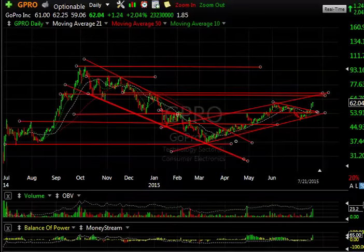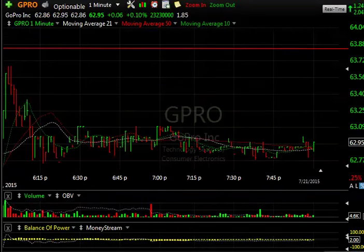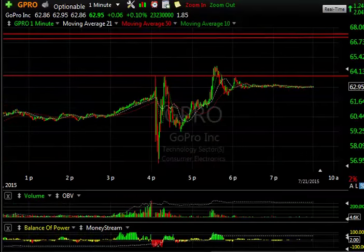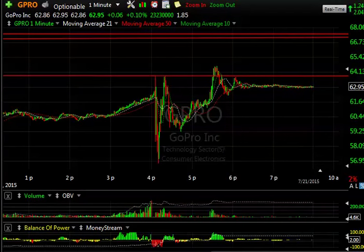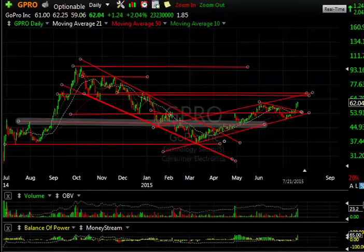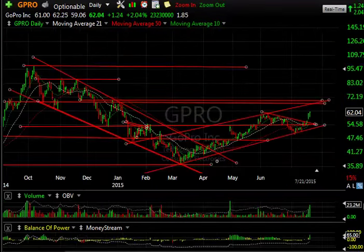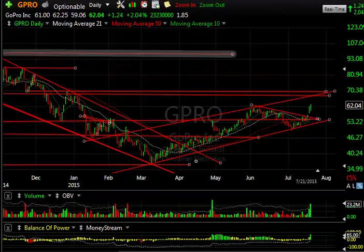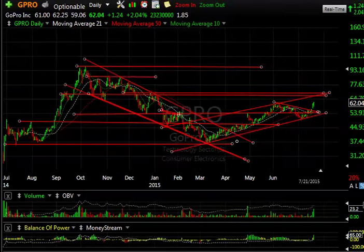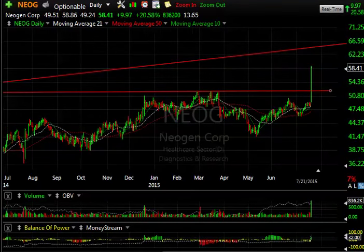GoPro had nice results after hours today despite the stock having already been running. It came down, was choppy, then ran right up all the way to 60-something before backing off and getting very quiet. That's a nice hold — closing at 62.95 in after hours, which is almost a point above where it closed in regular hours. I'm liking the way this looks; my target remains in the high 60s, again market permitting.